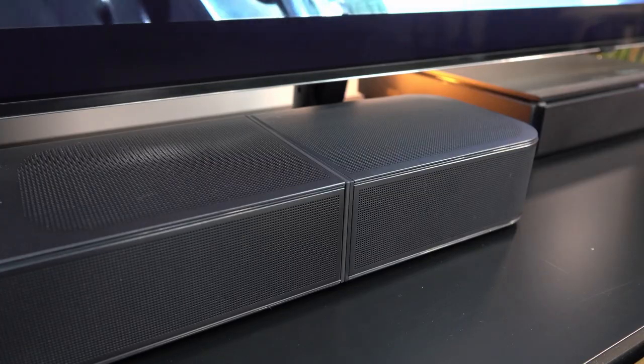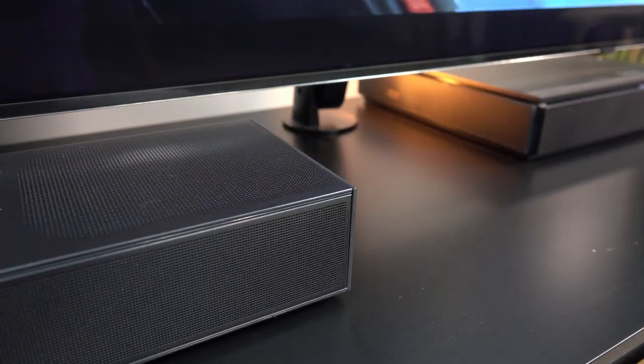With the Bar 800, you get 5.1.2 — that 0.2 on the end is Dolby Atmos, so you're getting additional sound coming from above you. Then the Bar 1000, which I have here, is a 7.1.4 — seven basic channels, which is phenomenal, plus four Atmos channels. And then the Bar 1300, which is around $2,000, is 11.1.4. I reckon the Bar 1000 is the sweet spot — $1,500 for 7.1.4 sound.